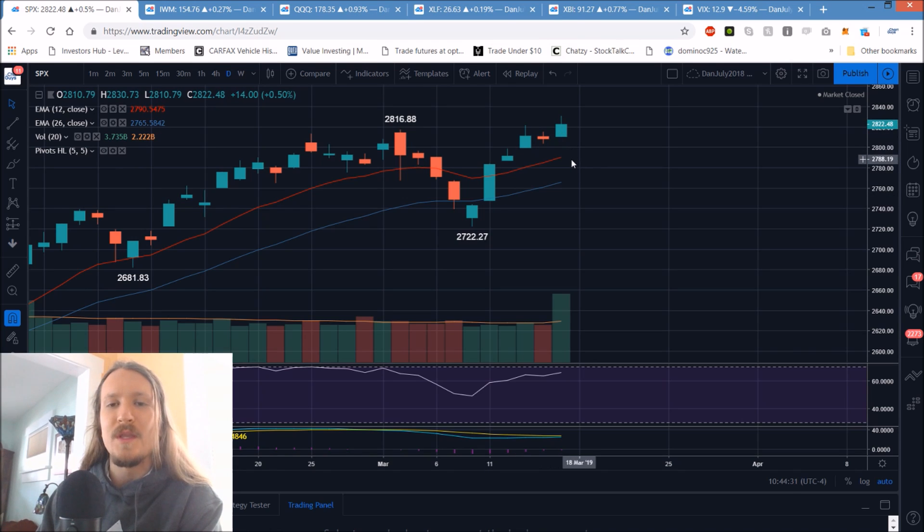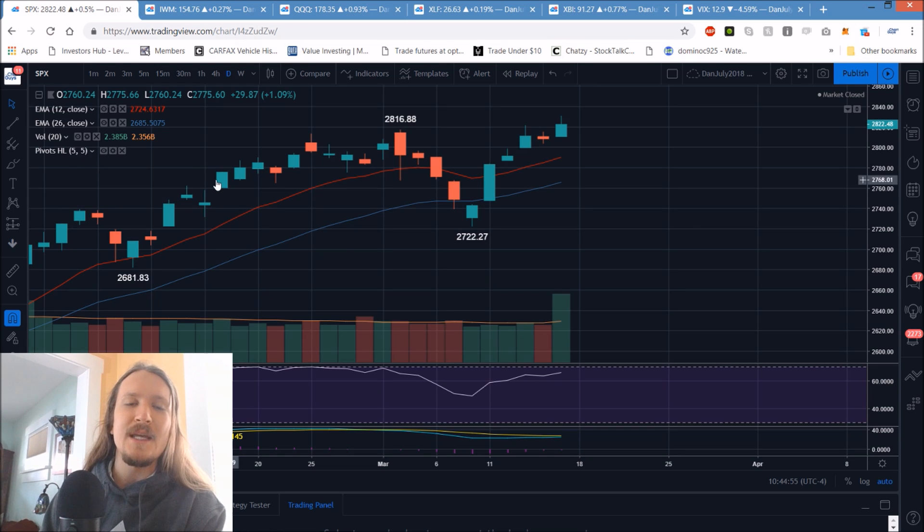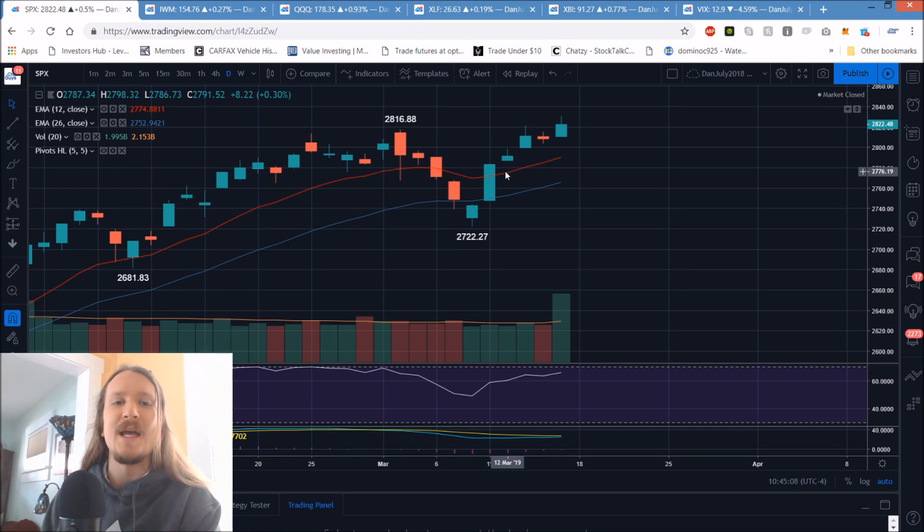We'll just be looking for a daily higher low to form compared to 2722. The bulls have gotten themselves a lot of space to work with. That statistic we pointed out — 25 of the last 35 years, 71% of the time we've seen a red week following the March quadruple witching date. That has me personally scouting for a bearish entry short-term. If I don't see something I like I just won't trade, since a bullish entry here isn't favorable. That said, sectors like MJ I'll still play bullish.